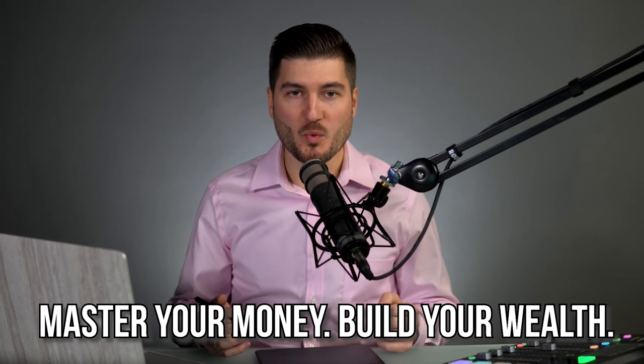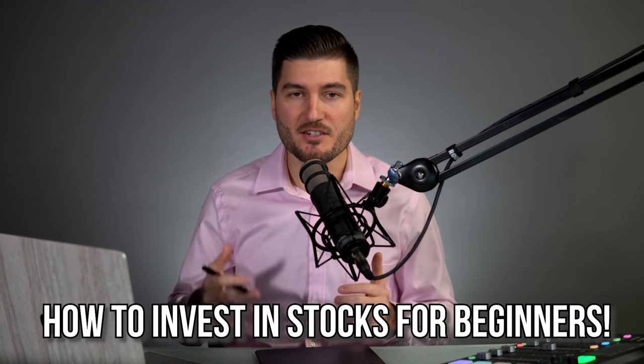Hey everybody, welcome back to Whiteboard Finance. My name is Marco and I'm here to help you master your money and build your wealth. In today's video, I'm going to teach you how to invest in stocks for beginners step by step. This video is basically going to be a course or a mini course in and of itself, so I highly recommend that you watch it from beginning to end. Whether you're a beginner or even an intermediate trader or stock investor, you're going to find nuggets of information all throughout this video.